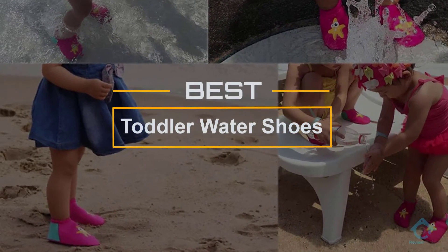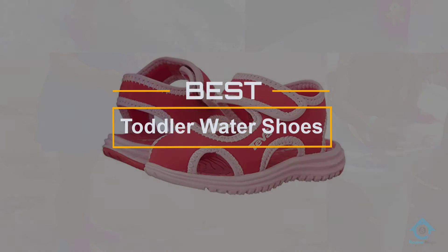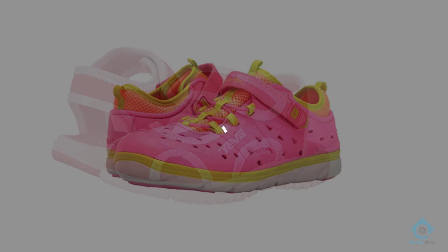If you are looking for the best toddler water shoes, here is a collection you have got to see. Let's get started. At any time you can click the circle for more info and real-time deals.